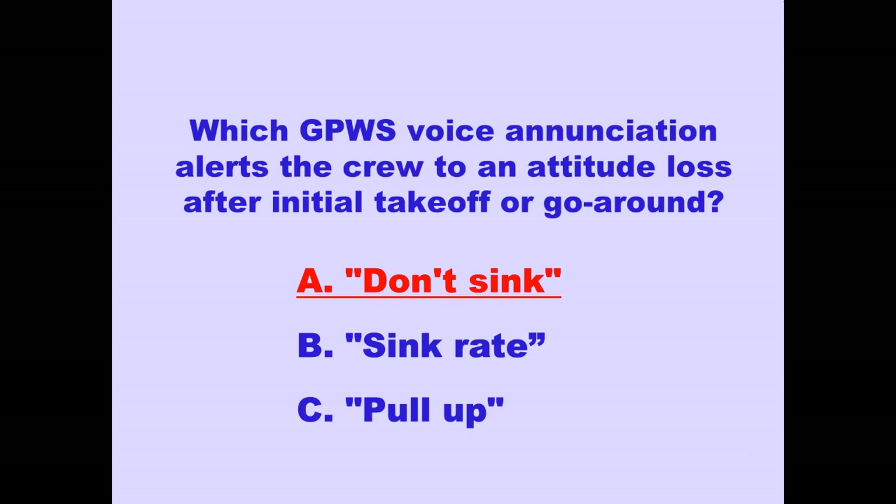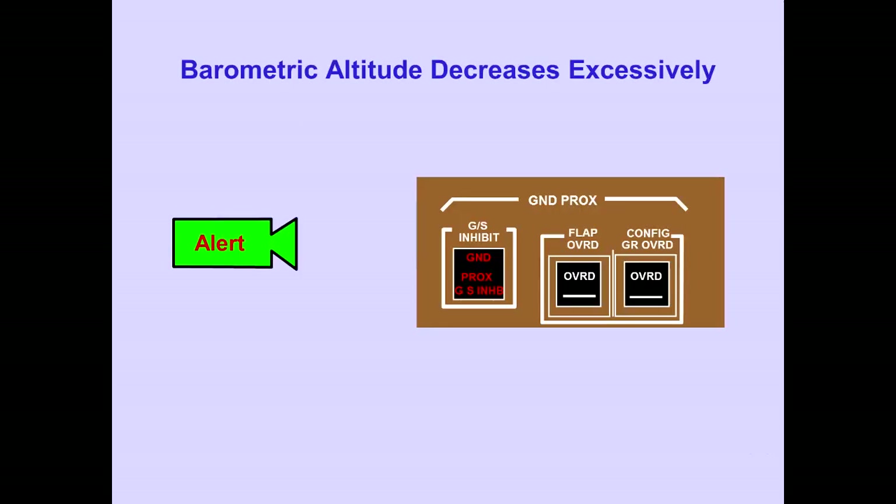The aural caution 'don't sink' alerts the crew to an altitude loss after takeoff or go-around.